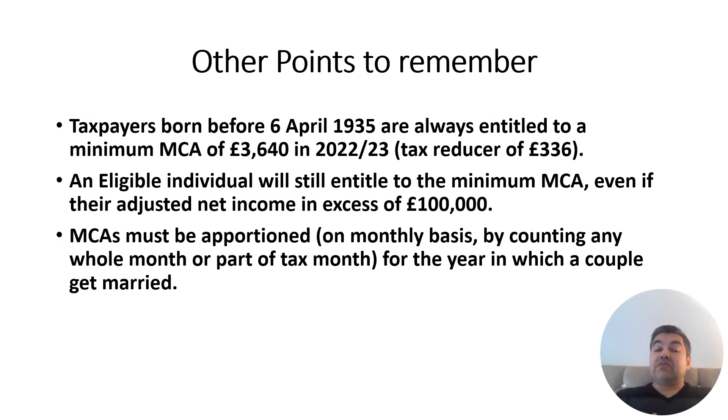An important point: taxpayers born before 6th April 1935 are always entitled to a minimum MCA of £3,640. Even if your income is £70,000 or £80,000, the allowance will not go below £3,640. Any eligible individual will still receive the minimum MCA even if their adjusted net income exceeds £100,000 — even though above £100,000 you start losing your personal allowance, the MCA minimum of £3,640 always remains.